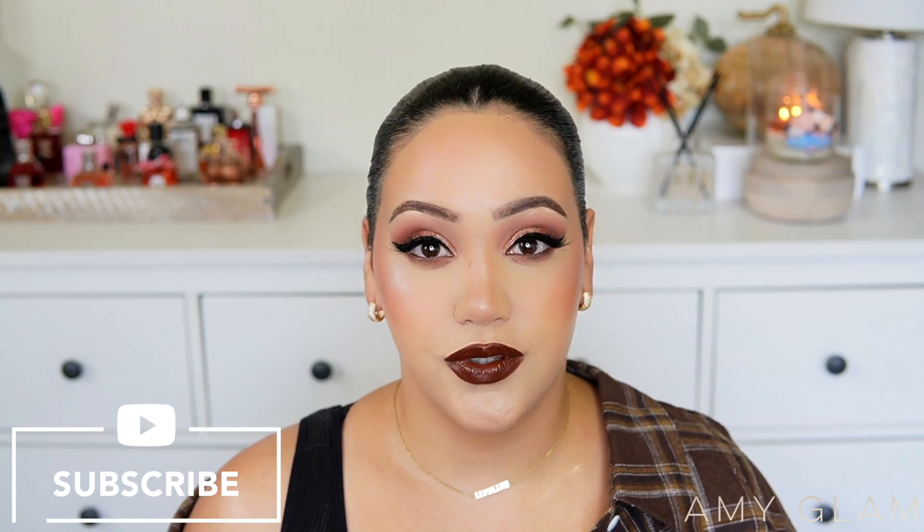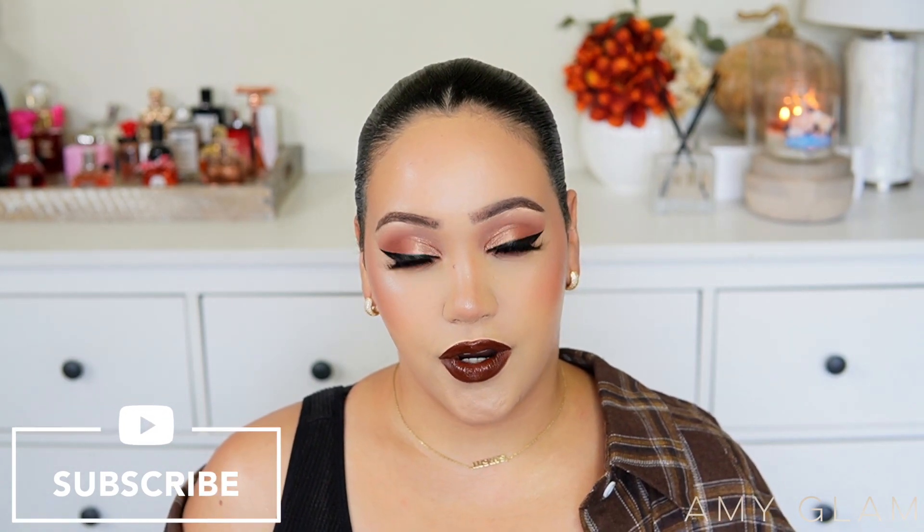Hey everyone, welcome back to another video. For today's video, I'm going to be reviewing the new release from Ellis Brooklyn, and that is Vanilla Milk. If you are new to my channel, welcome. My name is Amy. I do videos on all things girly, especially videos on smelling good. If you like that type of content, don't forget to subscribe before you leave today's video. And if you are a returning subscriber, welcome back. I hope you guys are doing great today and I appreciate you so, so much. With that said, let's get right into today's video.